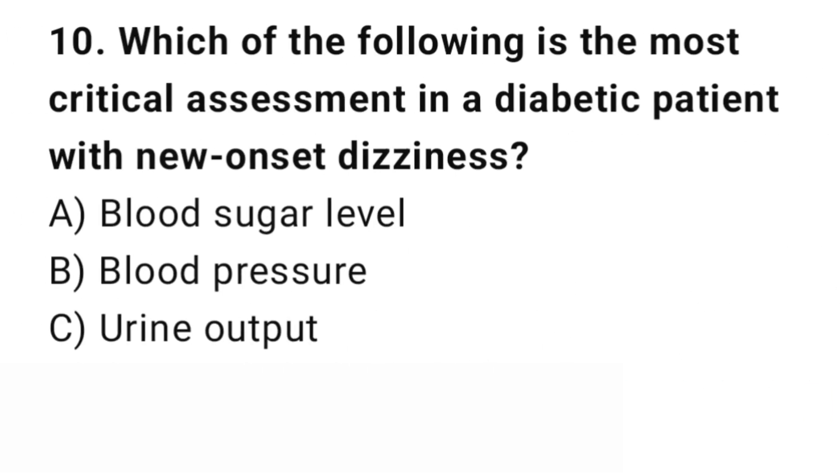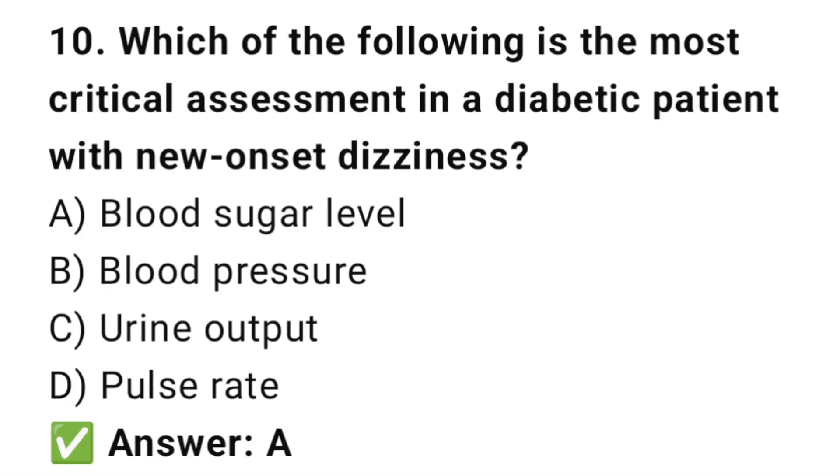Question number 10. Which of the following is the most critical assessment in a diabetic patient with new onset dizziness? The right answer is D: Blood sugar level. Hypoglycemia is common in diabetic patients and can cause dizziness.